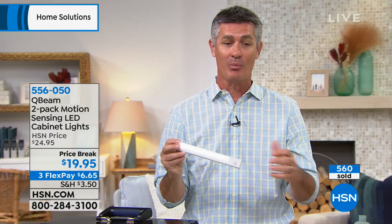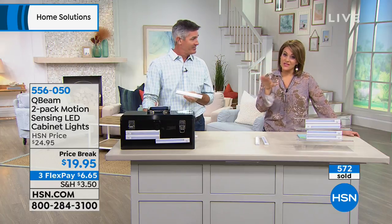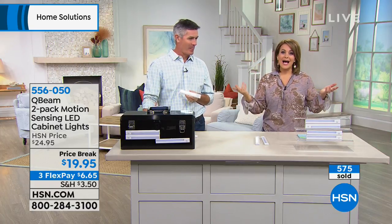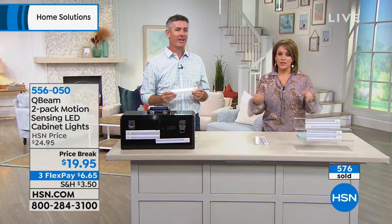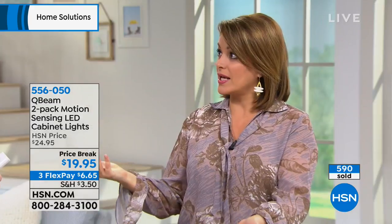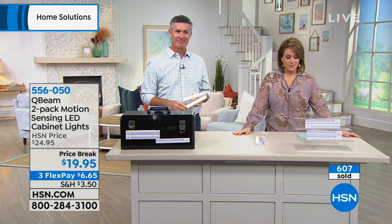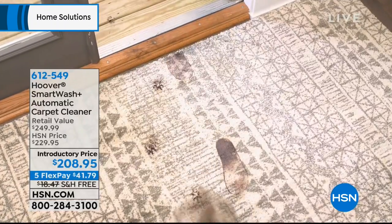You'll want them under the cabinet toe kick area, on the stairs, maybe in the hallway coming out of your bedroom to guide you to the bathroom in the dark. 25 seconds of light as you walk past, all coming on automatically — and they turn off by themselves. No worrying about leaving a light on all night, which costs money. It's really an easy and affordable solution. You get two today — item 556-050. We do expect a full sellout.